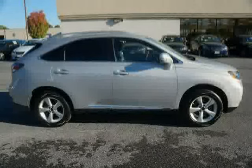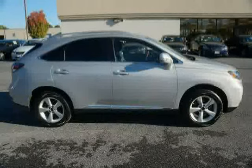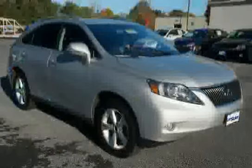Driven with care for 37,232 miles, this RX 350 is an easy choice for you.